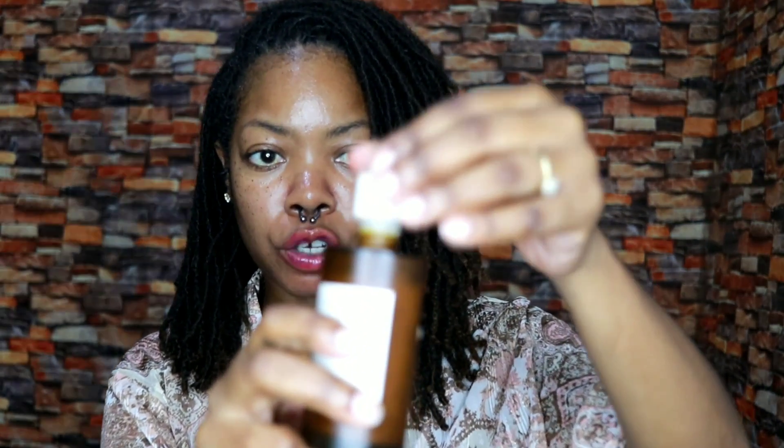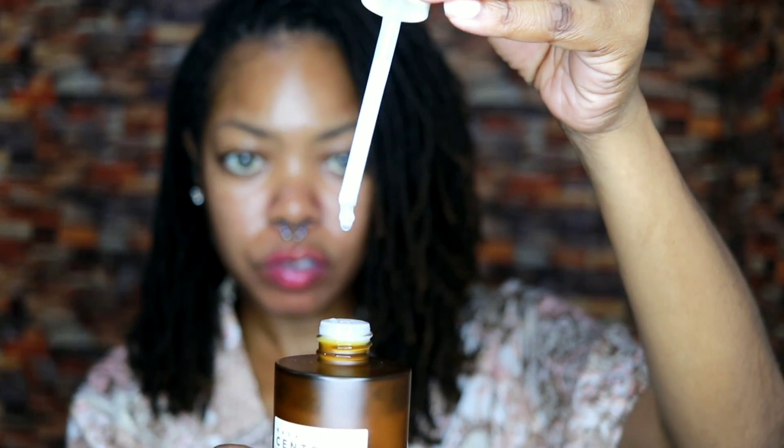A lot of times I had been noticing my skin is very hydrated on the outside but it felt dry on the inside. This has really helped that issue. The first day I used it, it felt very very silky. It's a very milky and gooey type of texture, as you can see.